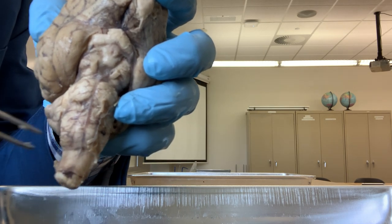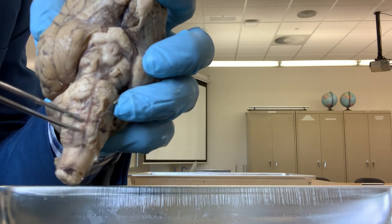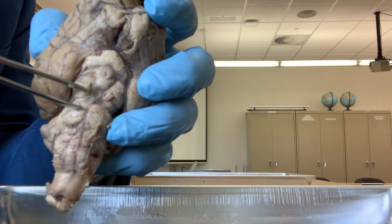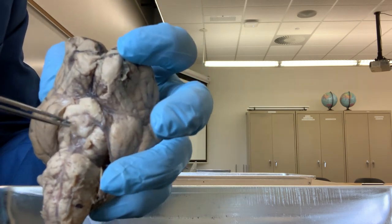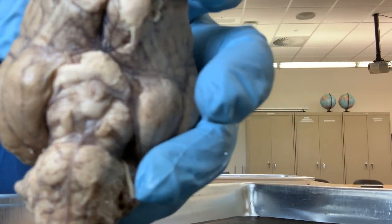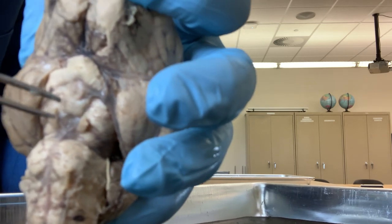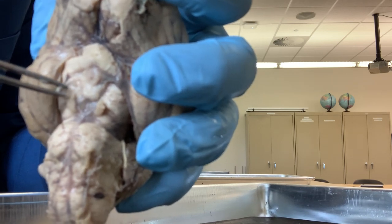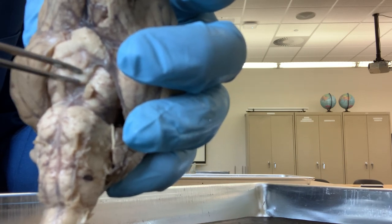So from behind going towards the front: this is the medulla oblongata, this round part is the pons, and this is the midbrain. In front of the midbrain, if you look carefully, this round structure is called the mammillary body. There are two mammillary bodies - it is a paired structure, two round structures.